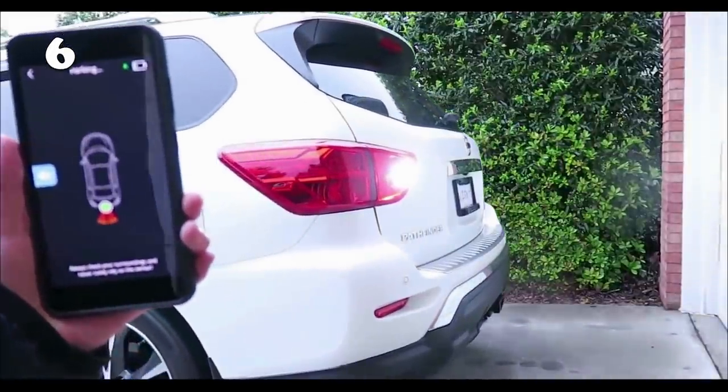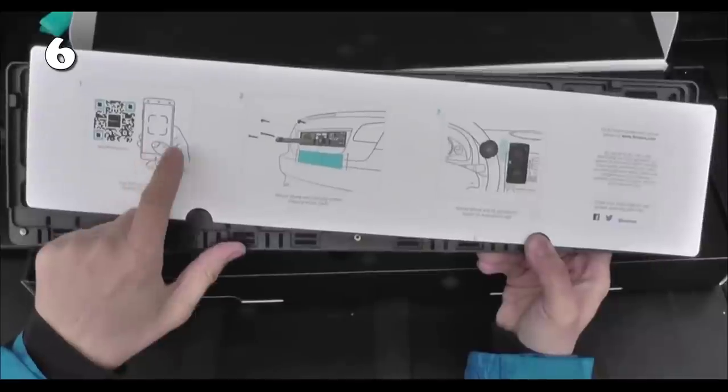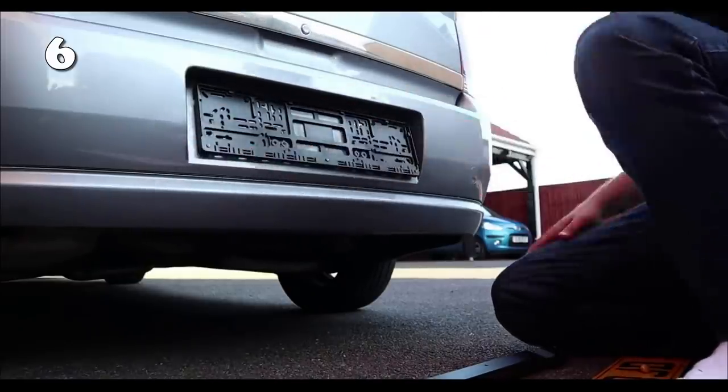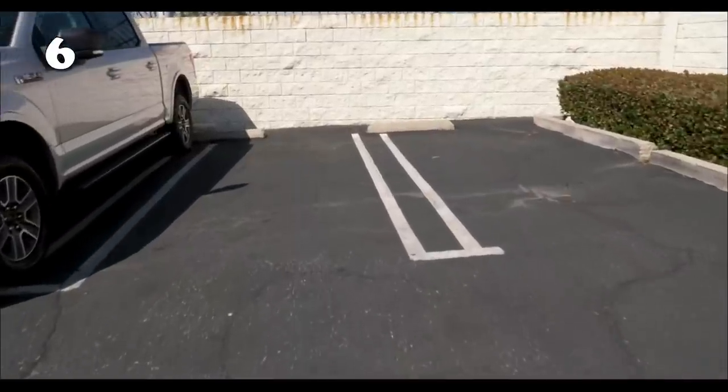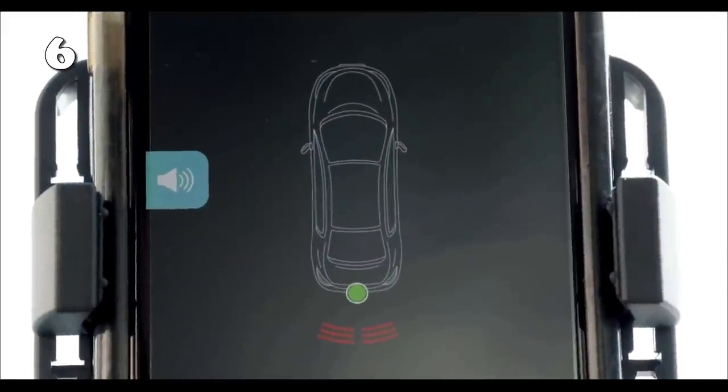Just having a simple rear camera on your car can keep many accidents from happening. Plus, you will not have to ask for the help of another person for parking. This camera will act as a frame to your license plate. Thanks to its high-quality aluminium zinc material, it will always stand by you in all weather conditions.